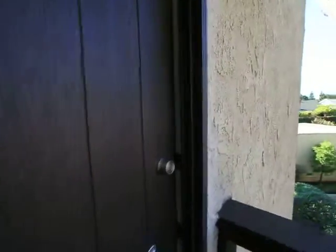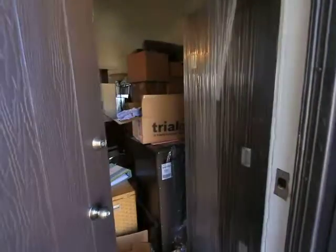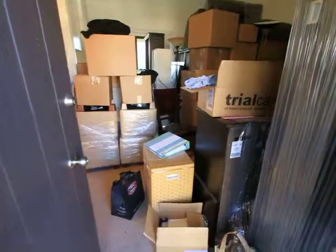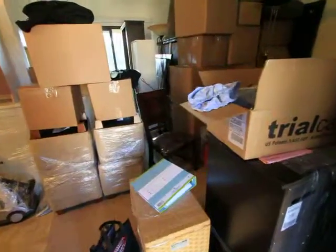All right, welcome to my apartment. It's a little bit crowded in here. Walk in.